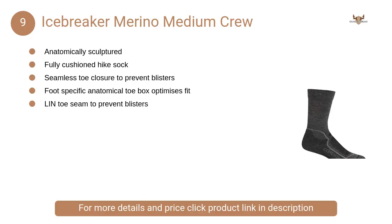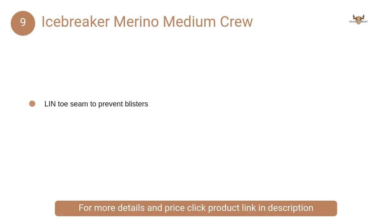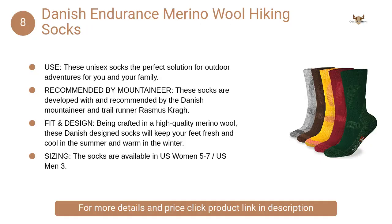At number nine, Icebreaker Merino Medium Crew. It combines merino's outstanding thermal regulation and moisture management with a precise anatomical fit to ensure your feet stay happier longer.